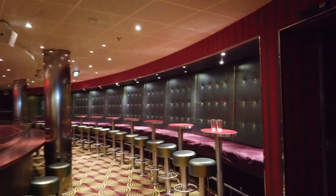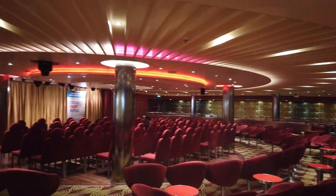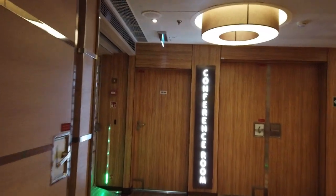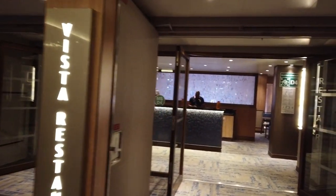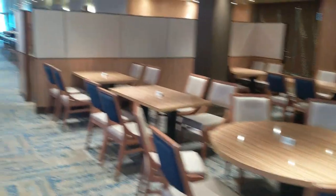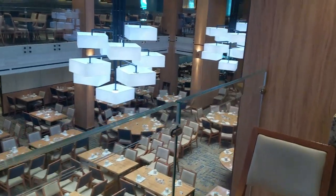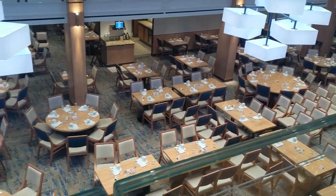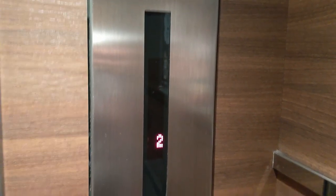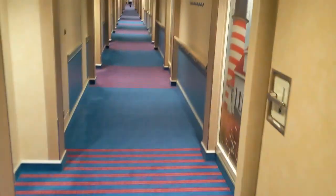Continuing toward the back of the ship we'll find the Limelight Lounge, where comedy shows took place every evening. You do need to line up and it fills up quickly. It also turned into a nightclub in the evenings with a DJ taking over. All the way at the back is the Vista Restaurant — a two-story restaurant covering decks 3 and 4 for anytime dining. Through the Carnival Hub app you can ask to be added to a table and it will tell you the wait times.